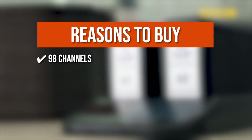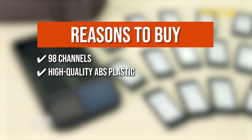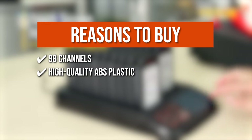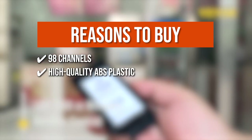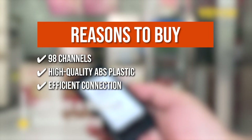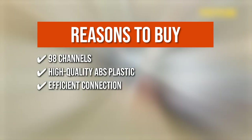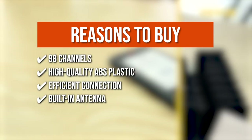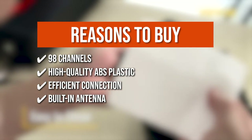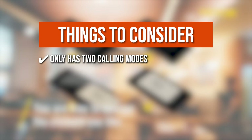The team recommends this purchase based on the following. More pagers can be added to the system at any time, up to 98 channels. It is made of high-quality ABS plastic that is both sturdy and durable, allowing you to extend battery life without the risk of overcharging. The pagers have an efficient connection range of 300 to 500 meters. It has a built-in antenna that generates high sensitivity, allowing the base to clearly and correctly call pagers. Note: it only has two calling modes.